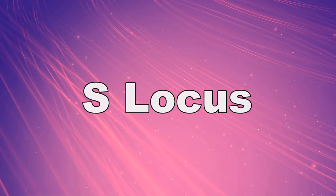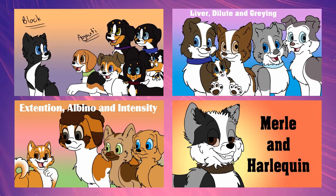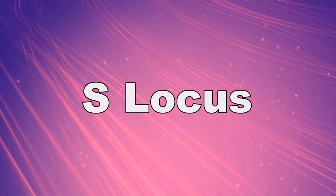Let us begin by starting off with the S-locus. Most white markings on a dog are determined by the S-locus, another name for which is white spotting.